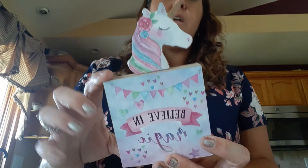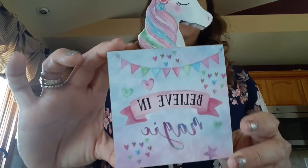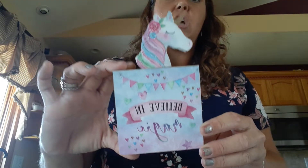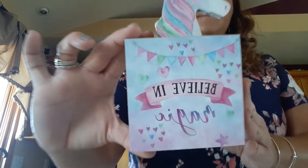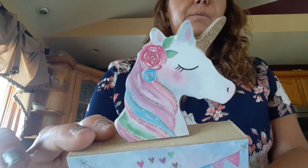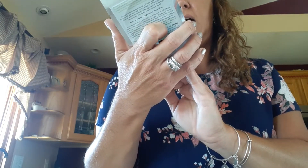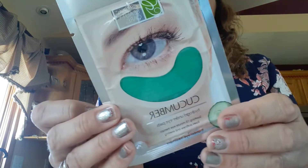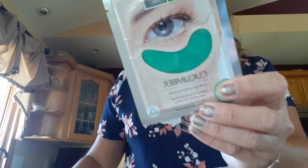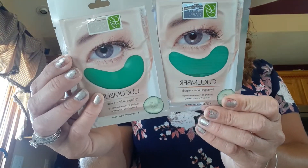I found this to put away — I think I might put these away for stocking stuffers also. I got this because it matches Aubrey's JoJo Siwa bedroom and I'm going to put this in her stocking. It says 'Believe in Magic' with a really pretty unicorn and glitter, and it is solid wood. I found the Cucumber under eye pads, so I bought two packs — one for myself and one for the girls to share. Something fun to do.